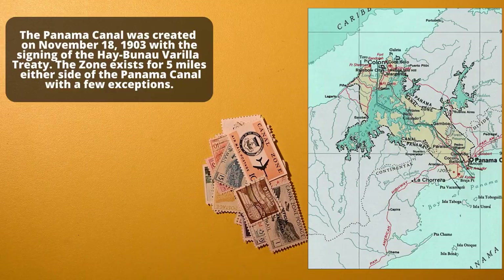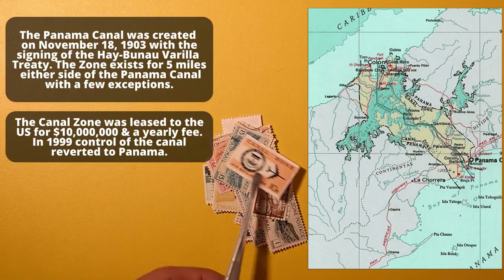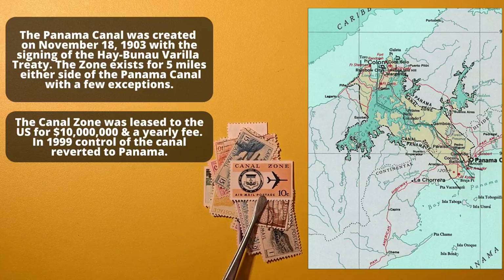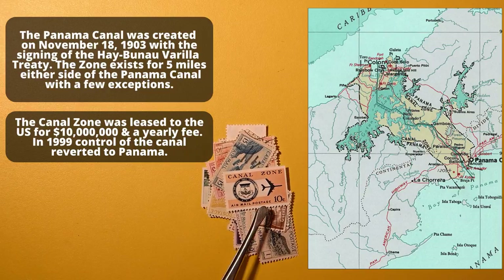The Canal Zone, for those of you who don't know, is the zone around the Panama Canal in Panama. I think it was administered by the United States at one point, because I know we were making the stamps, but I'm not sure. I guess I should look up on my Canal Zone history.